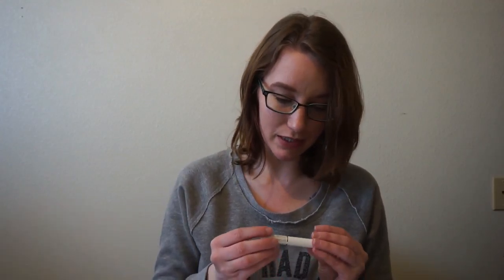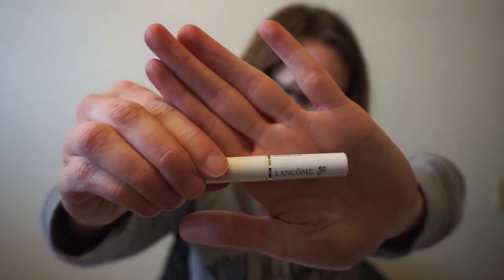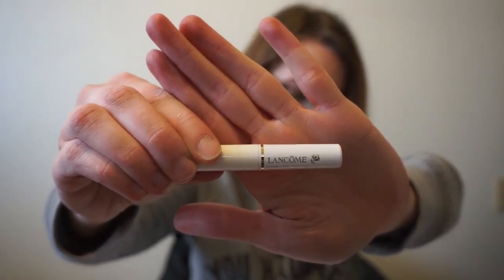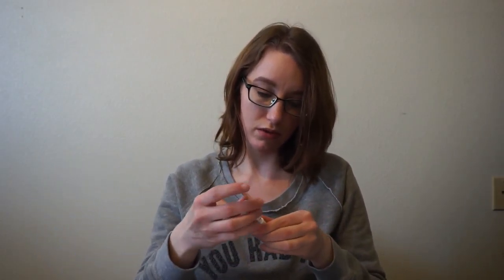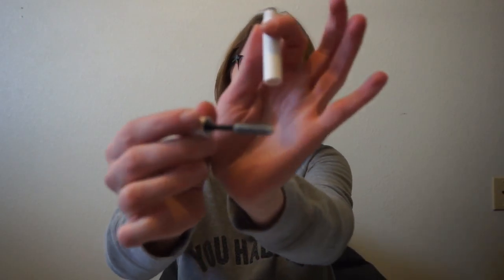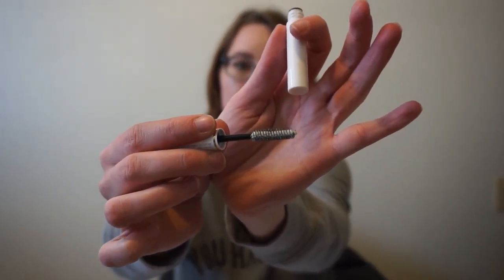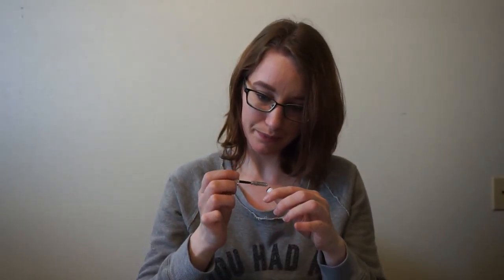Next up is from Lancôme — this is their Cils Booster XL Super Enhancing Mascara Base. It's a creamy conditioning primer that preps lashes for smooth application and a boost of drama. It looks just like a normal mascara wand, just a clear primer.